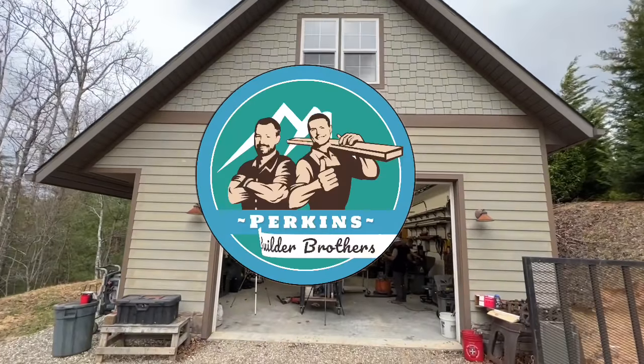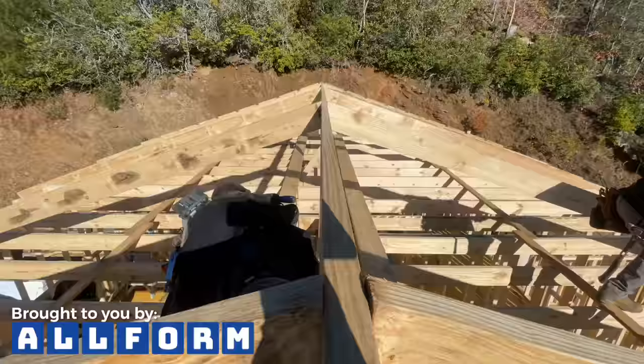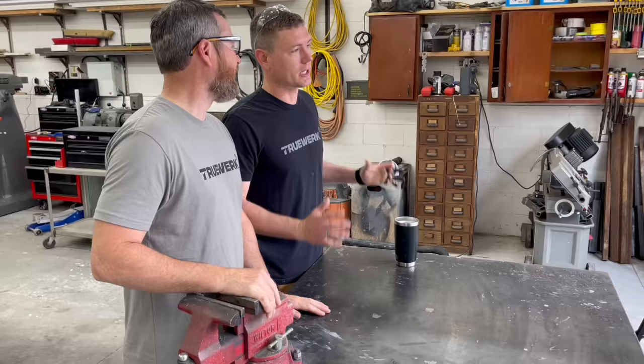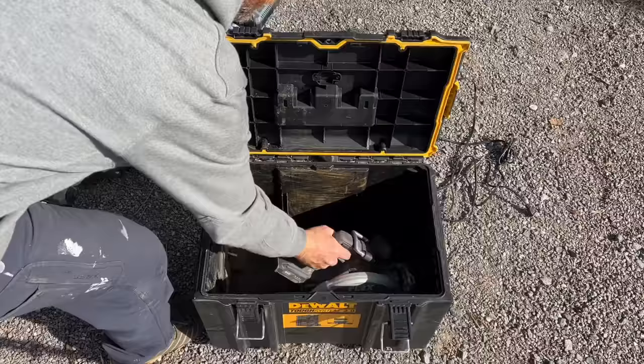Hey, I'm Eric Perkins and I'm Jamie Perkins. We're the Perkins Builder Brothers and we've been building custom homes for 25 years. Here are a few tools that we wish we would have bought a long time before we actually bought them. We started out using only very basic tools — a circular saw, ladders, hammers — and that was about it. We could build an entire house, but things have changed, so let's get into our list.